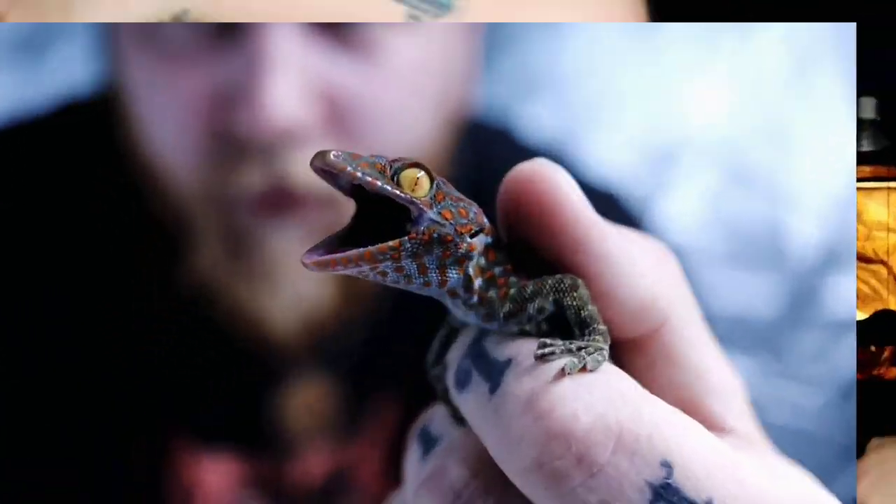You really shouldn't get a croc skink. All in all, I really don't think they are for everybody, and in this video we're gonna be showing the top five reasons why I do think that. So let's sit back, relax, dive into some croc skinks, and roll the intro.